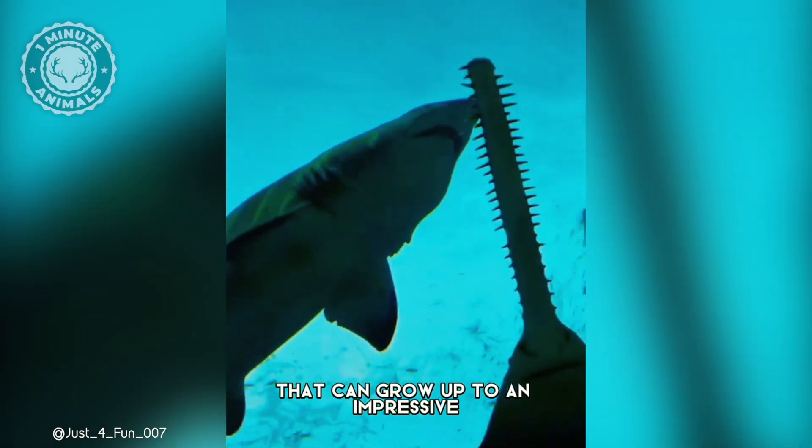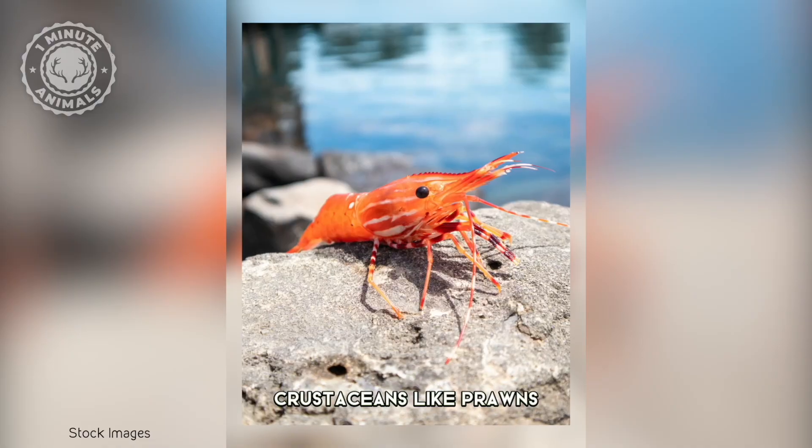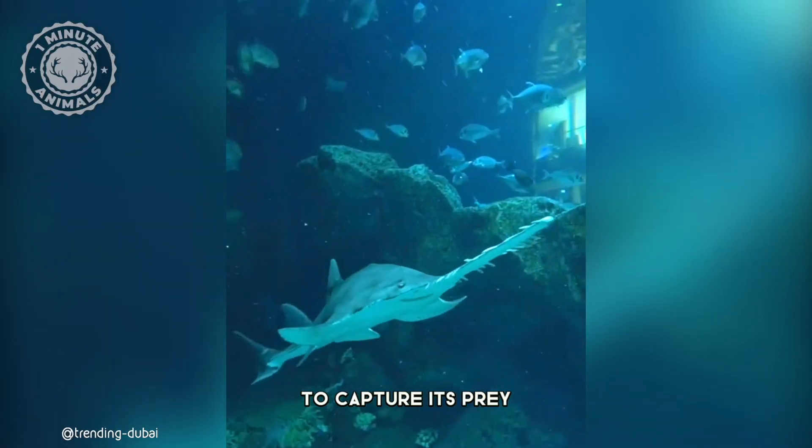It's a master hunter that can grow up to an impressive 7 meters long. It starts its life feasting on crustaceans like prawns, but as it matures, its diet shifts to fish.